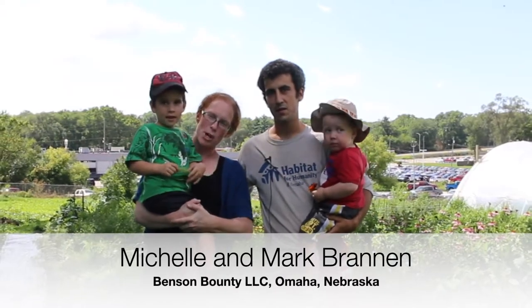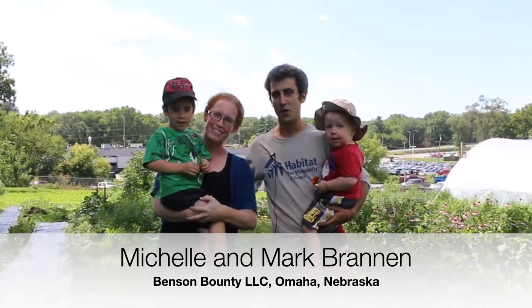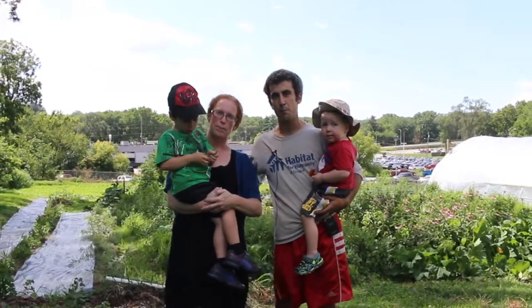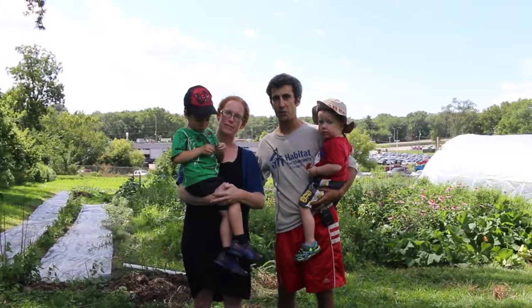Hi everybody! I'm Michelle Brannan. This is my husband, Mark. We're here in Omaha, Nebraska and we're happy to be working with Sarah on a pollinator project where we planted 12 different native Nebraska pollinator plants.